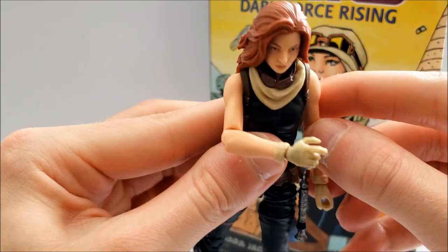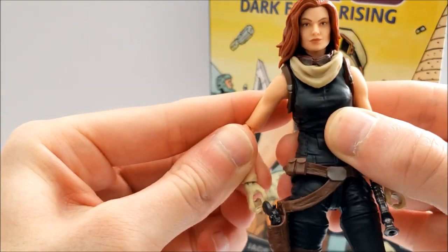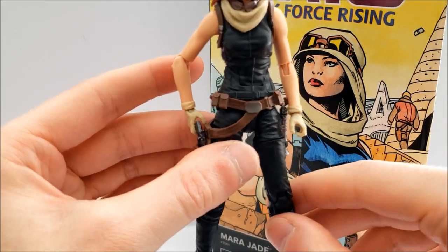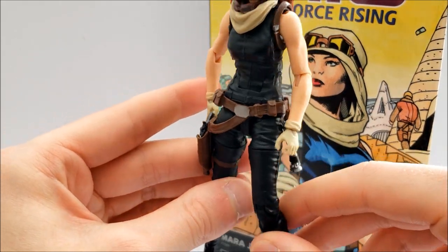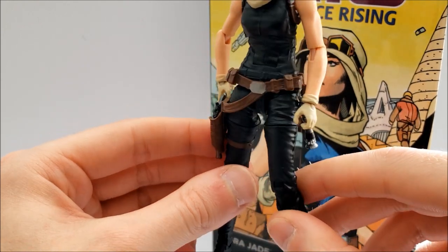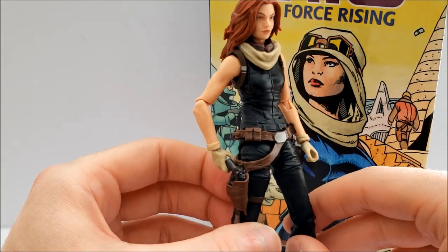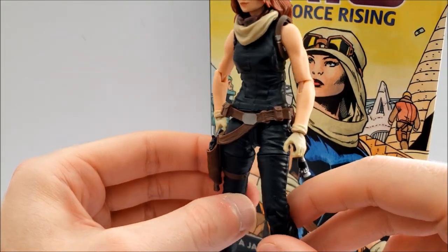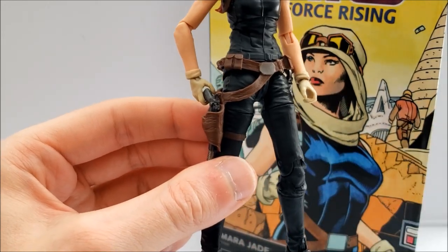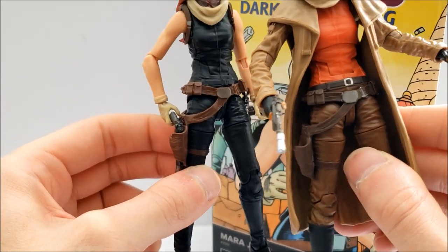The hilt looks pretty good and I don't think it's been used before. The blade can be removed and the hilt hangs on her hook really nicely. You can get some nice poses out of her — at least you can pose her like she's drawing her blaster and reaching for her lightsaber at the same time. She also appears to be borrowing the same belt as Dr. Aphra.